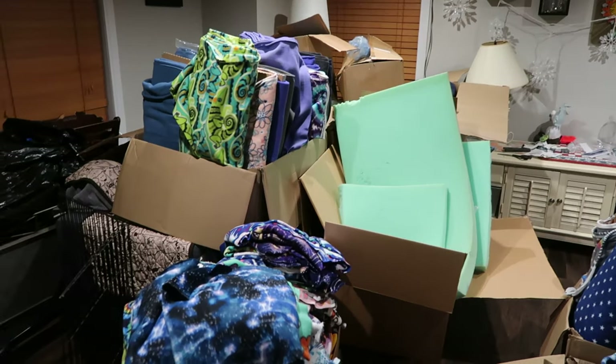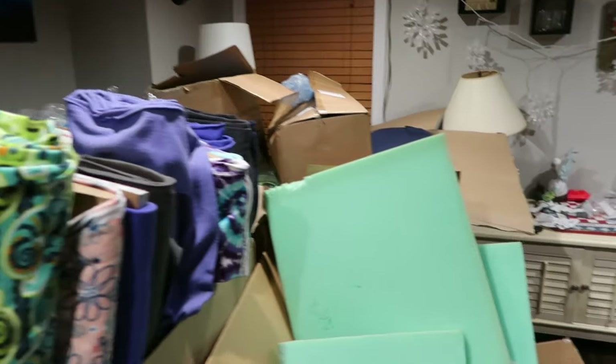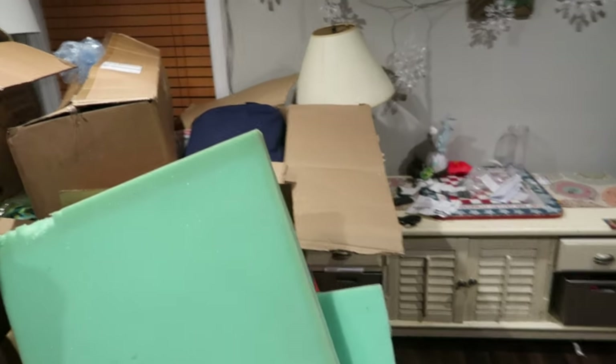Okay, so here is my living room at the moment. This is where the bulk of the fabric is. It's kind of crazy.